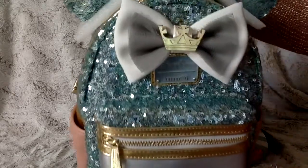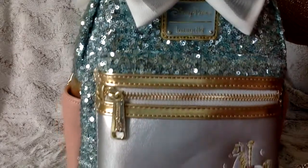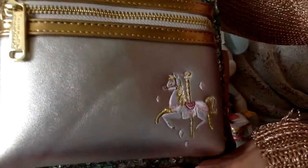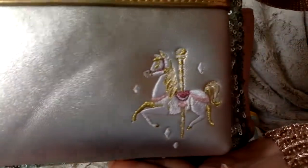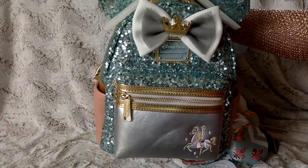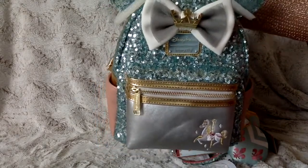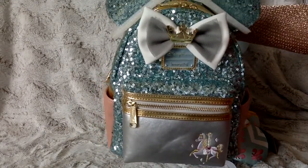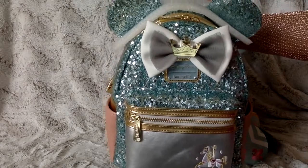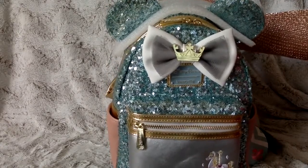Here's a close-up: we have the crown, the bow, the Loungefly logo, and the horse. Now, this shipped in a bag — same as my Peter Pan — and I was disappointed with Disney because it shipped in a bag. I was like, something could happen, it could get damaged, anything could happen.